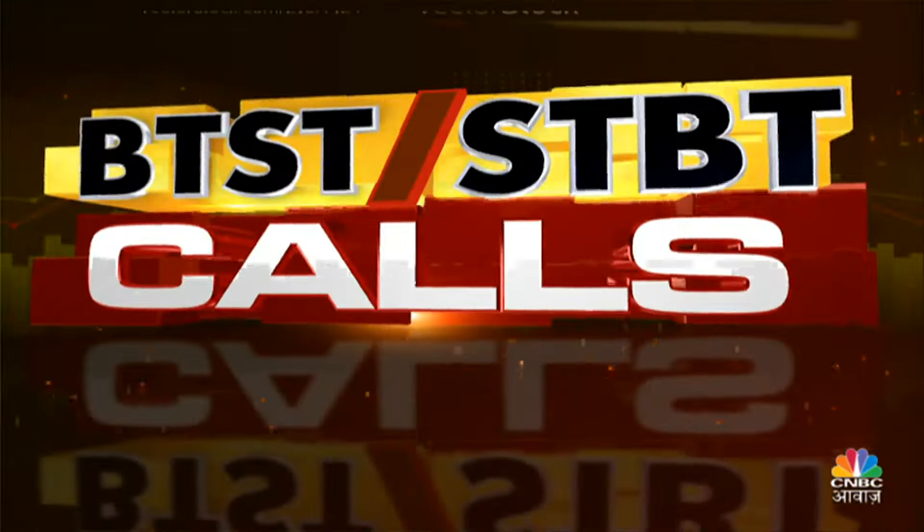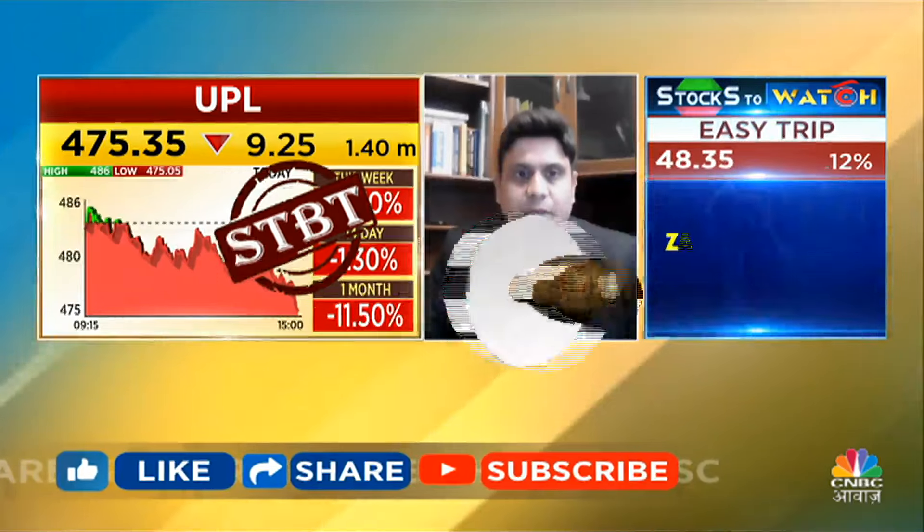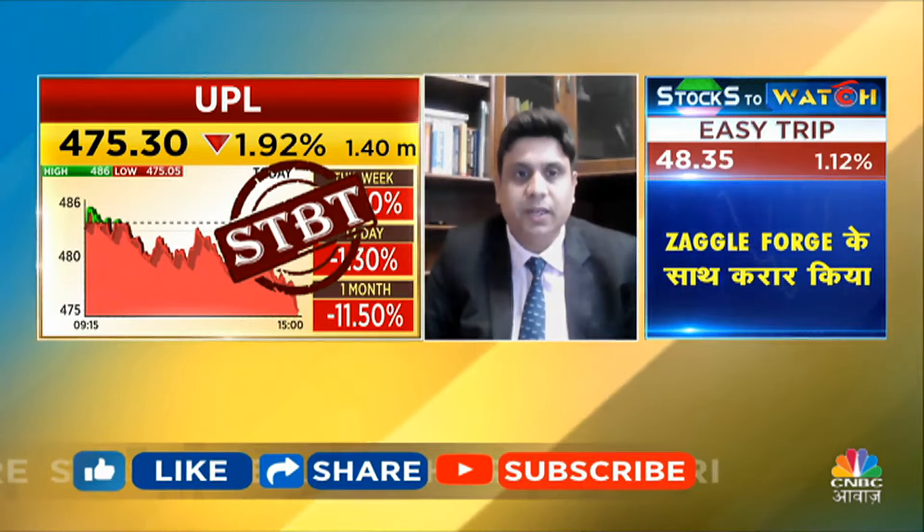Amit, your pick? Yes, I will short UPL. UPL is also in a downtrend in the broader market. Recently UPL had a pullback but it halted at the 10 and 20 DMAs and we are seeing a correction again. The stock has broken below its 10 DMA again. UPL short at 480, with stop loss and targets defined.